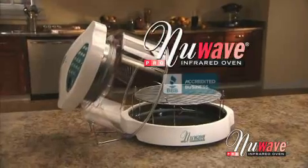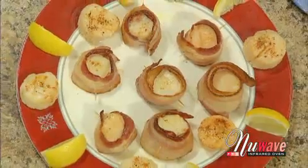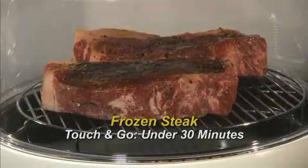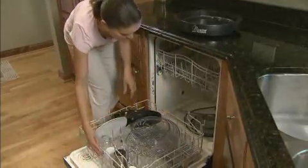Now, introducing the New Wave Oven Pro, changing the way America prepares its meals. With the New Wave Oven Pro, you can now prepare nutritious gourmet meals in a fraction of the time — even cook from frozen without defrosting. Plus, cleanup is a snap after the meal.